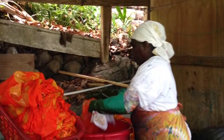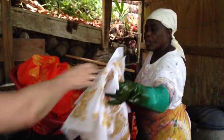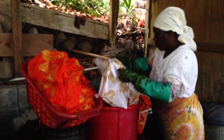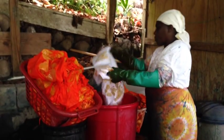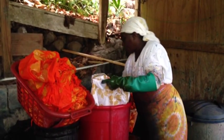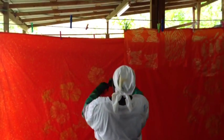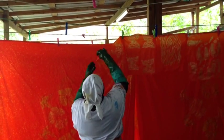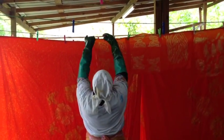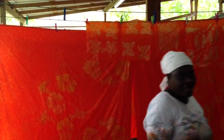The printed cotton is then taken into the next section for dyeing. I love the turtles — that's so sweet. I love that one.